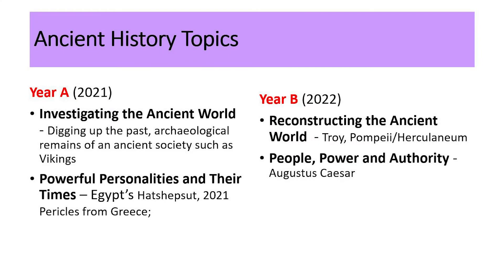The curriculum is organised on a two-year cycle. Year A involves investigating the ancient world, looking at digging up the past — archaeological remains of an ancient society such as Vikings. The next topic is powerful personalities and their times: what makes leaders? Are they born or are they made? Like that of Egypt's Hatshepsut, or in 2021 we'll be looking at Pericles from Greece.